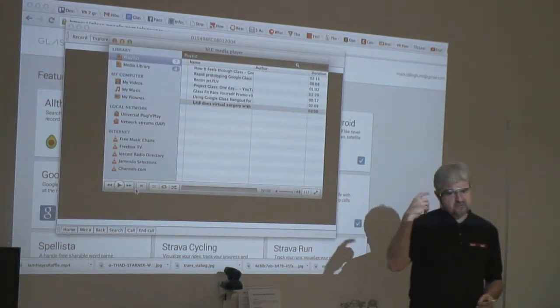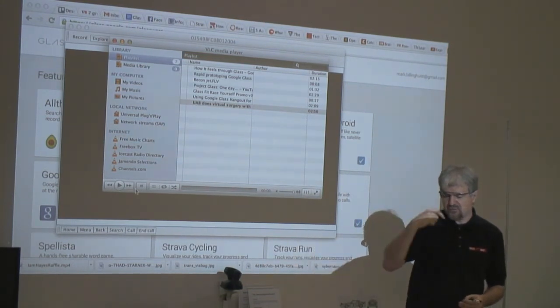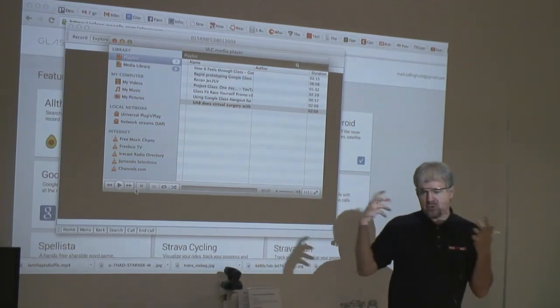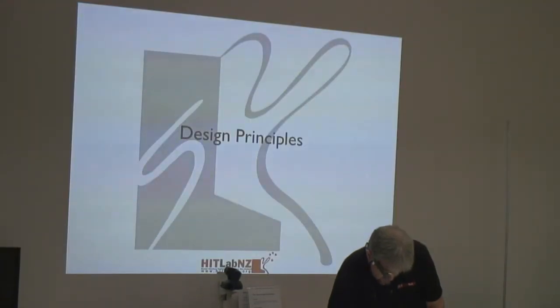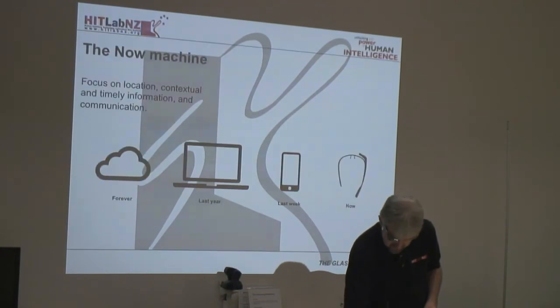You can use Glass as a viewing device to view the telepresence cues coming from a remote person. When I show this to doctors they get very excited because they love operating in a sterile environment and being able to have remote people seeing what they're seeing and helping them. So that's a snapshot of a few examples. Let me talk about some design principles, then we'll break for lunch.